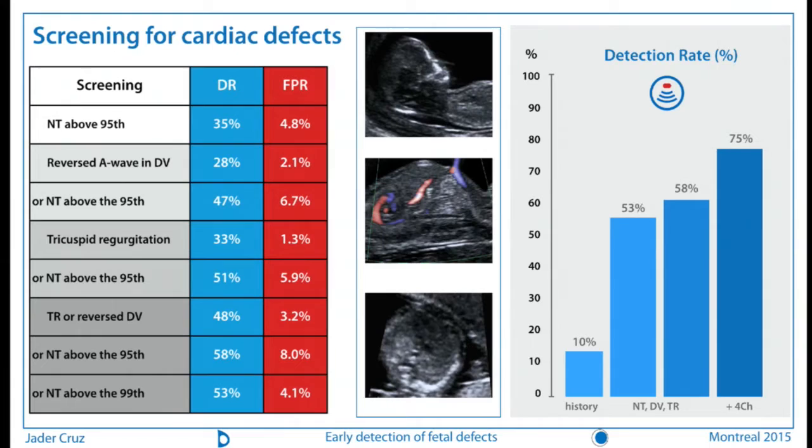Professor Nicolaides put together an extremely nice screening test for cardiac abnormalities where you look at markers we already know how to assess: nuchal translucency, the ductus venosus A wave, and the tricuspid flow. By analyzing these markers you can better select your higher-risk population for cardiac abnormalities and better identify patients who will benefit from a specialized cardiac scan. If you use nuchal translucency above the 95th centile as your only marker for cardiac defect, you will pick up about 35% of the major cardiac defects and send about 5% of your population to your cardiologist. The current method based on history only detects about 10%, so this is about three times better.